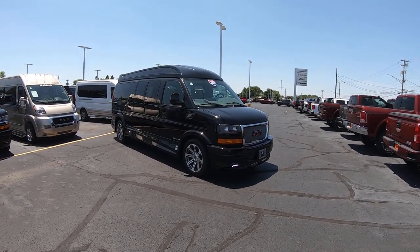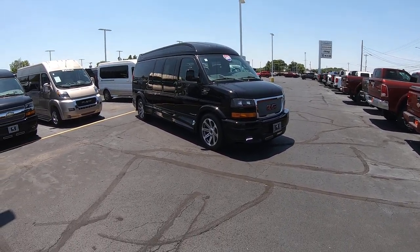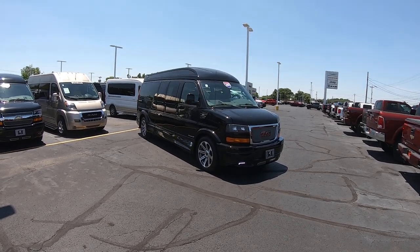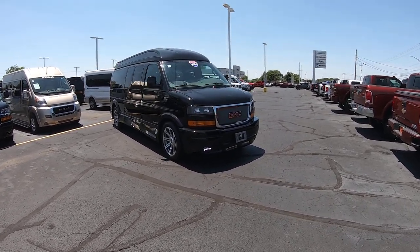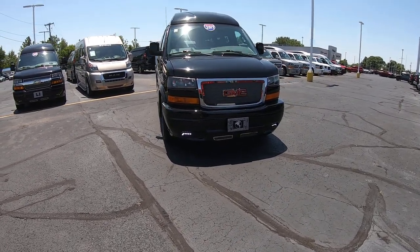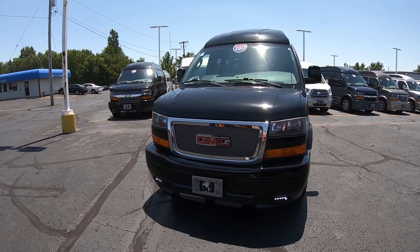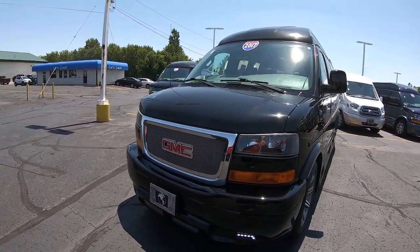It's a 2017 GMC Savana 2500 Explorer Limited SE 9-passenger high top. It does have brilliant black exterior paint, wraparound ground effects all around, LED fog lamps, and a nice chrome grille that contrasts nicely with the black.